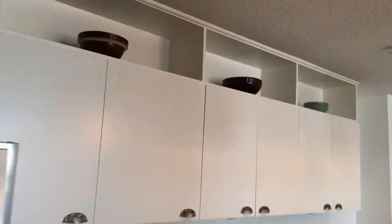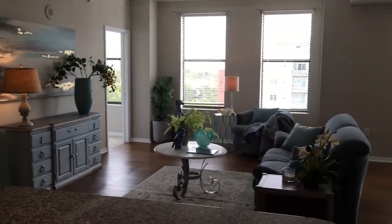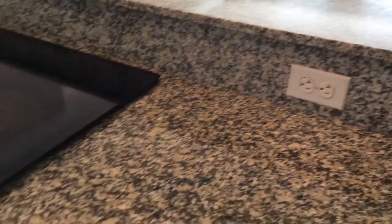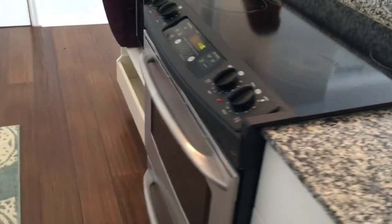We have the granite countertops, built-in cabinets, updated range, and also the newer flooring.